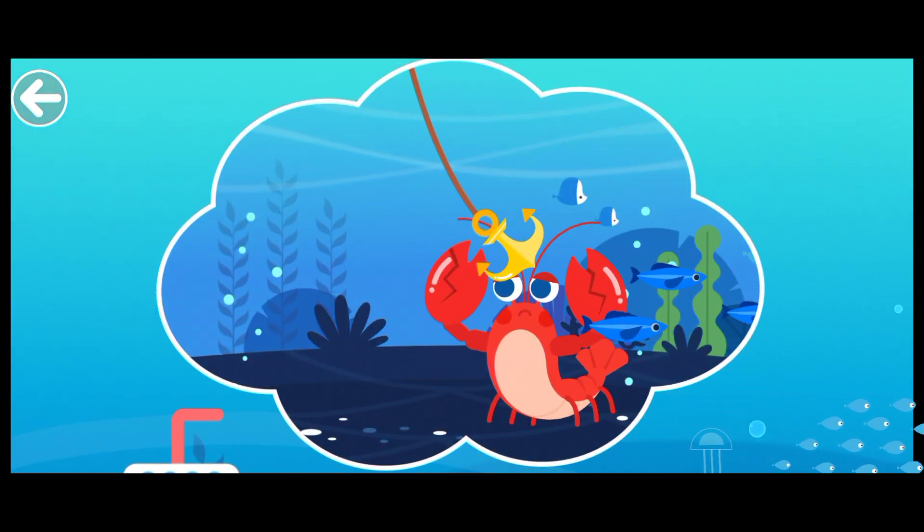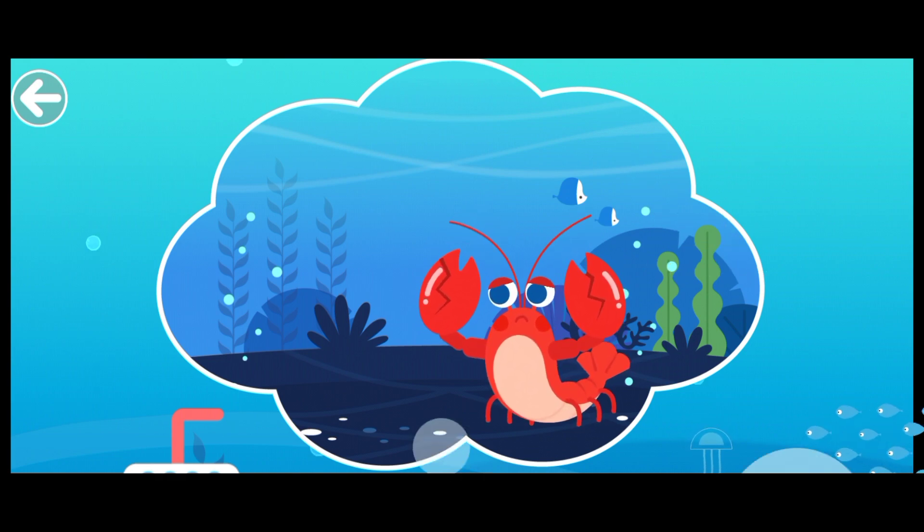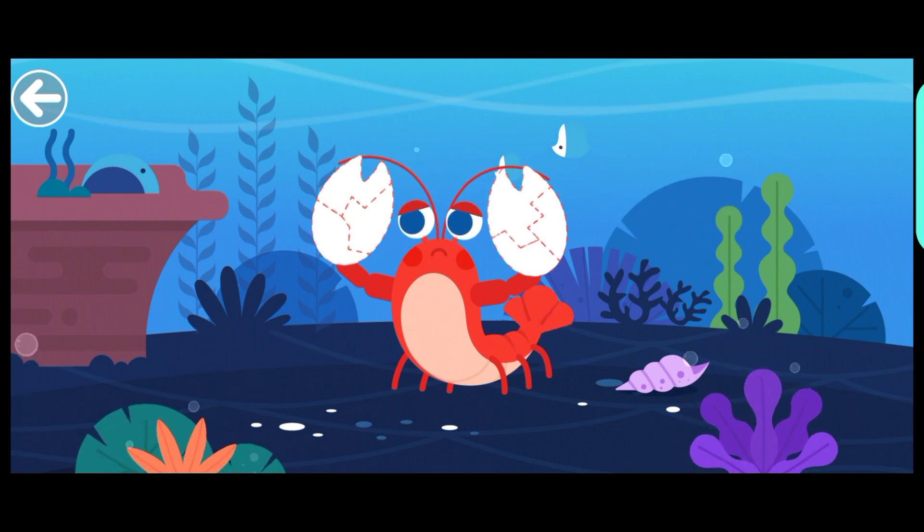The lobster pinched the anchor. Its big claws are injured. Help the lobster repair the claws.